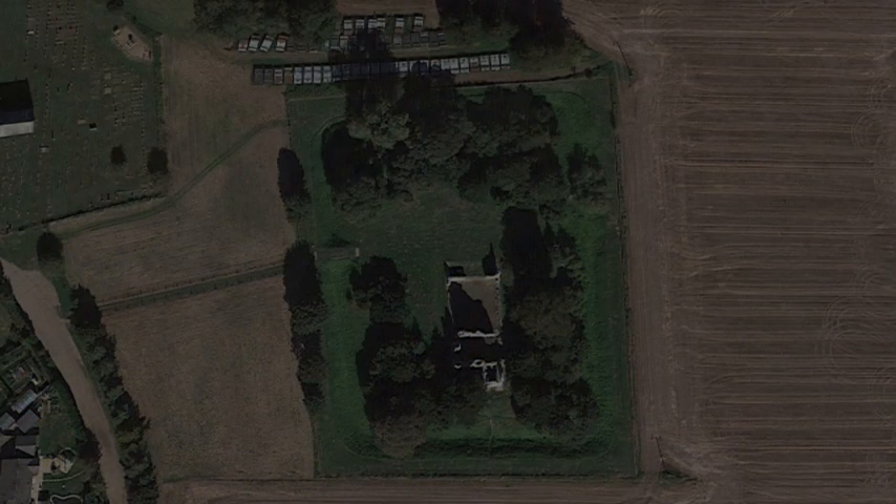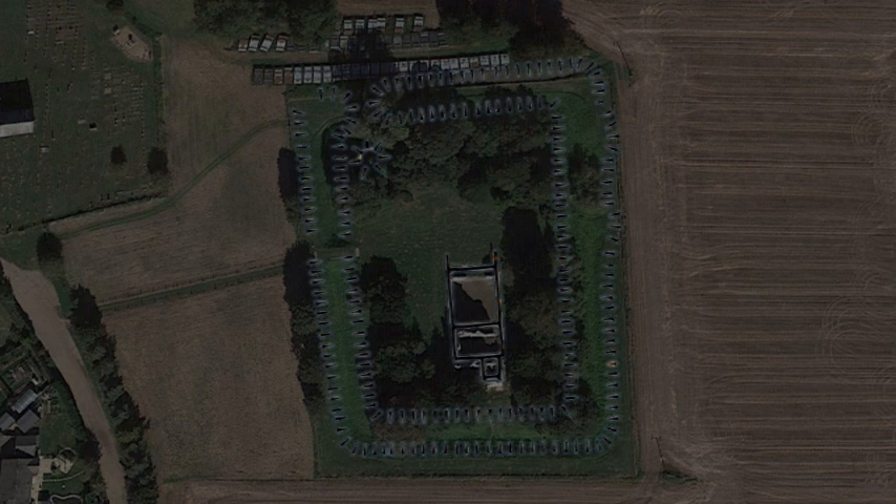Excavations at the southern end of the site have uncovered ditches, burnt daub, post holes and pottery from the settlement of the Anglo-Saxon period.